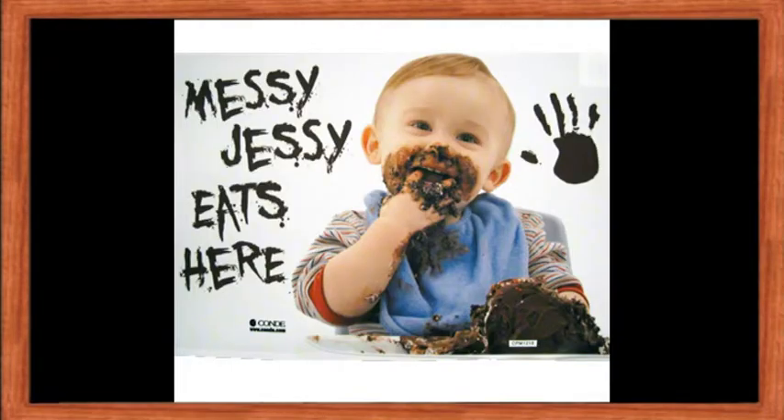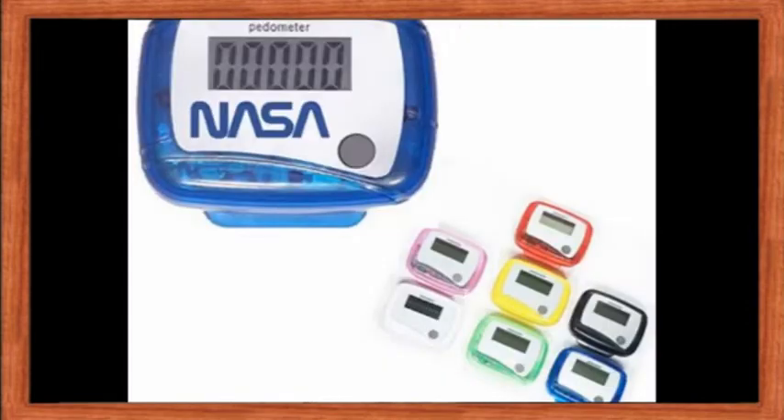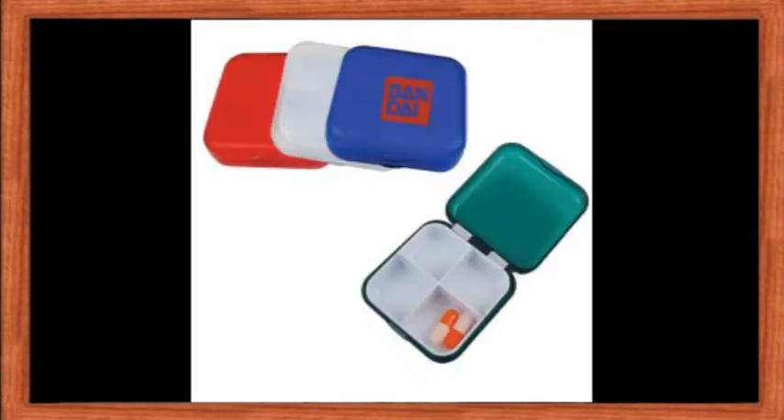For instance: placemats, planners, purses, puzzles, pens and pencils, pedometers, piggy banks, and pill boxes. So as you can see, we have a pristine package of promotional products beginning with the letter P.